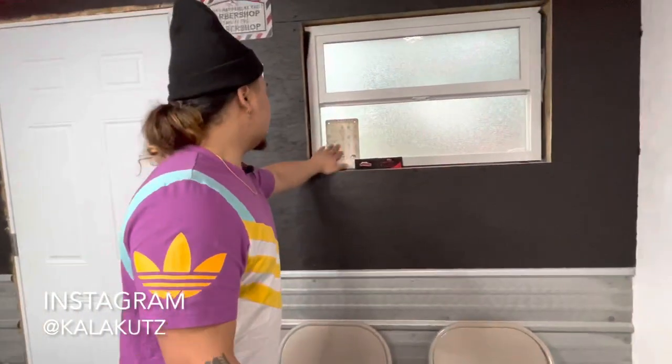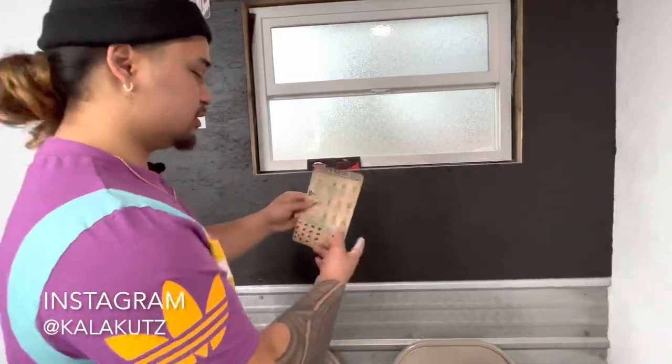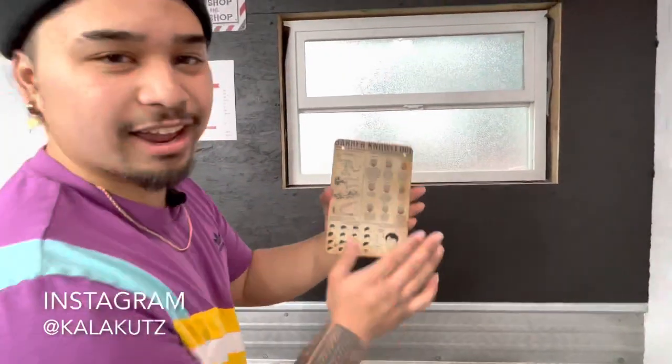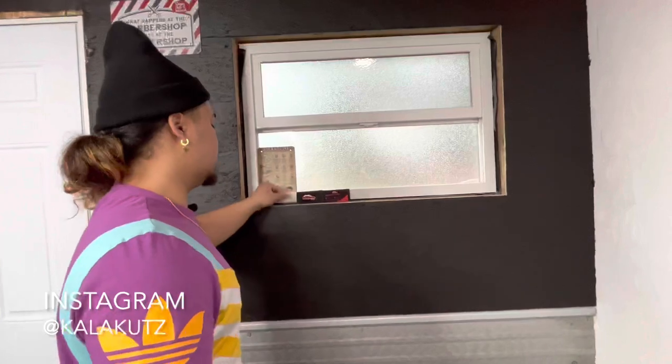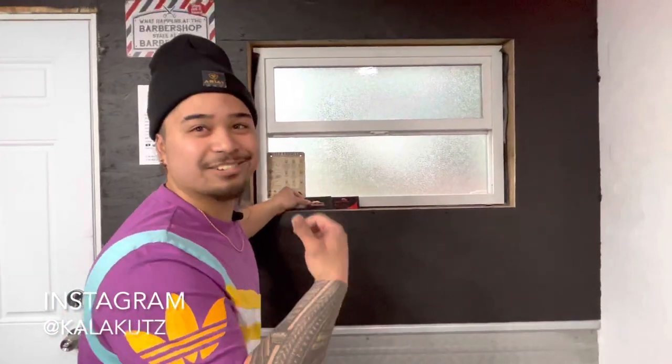Next, we got a little barber knowledge book from Amazon — got to keep it in the shop for people that don't know. And then we got some business cards for people that come in. Shout out to High Standard as well — Jordan, standing right behind the camera, let's go.